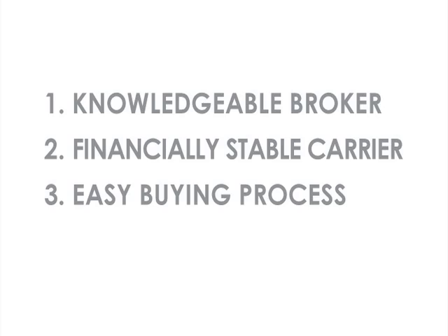In summary, the three most important things to consider when insuring art are: number one, work with a broker that understands art, art insurance, and the marketplace; number two, make sure your insurance carrier is financially stable and can be there to pay in the event of a loss; and number three, the process should be easy and explained to you before it starts.